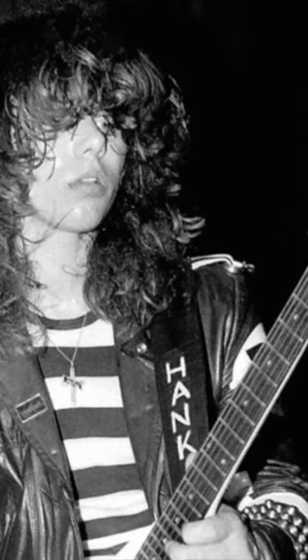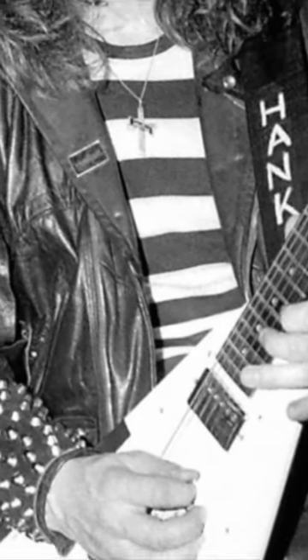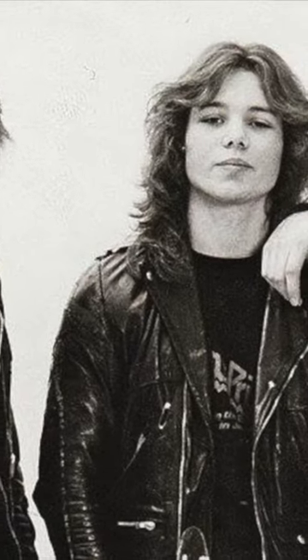So I went all the way to London, Denmark Street. I found this wine red flying V made in Japan at that time. Bought it, brought it back home and dressed up in leather, two flying V's and all that — that was the perfect look.